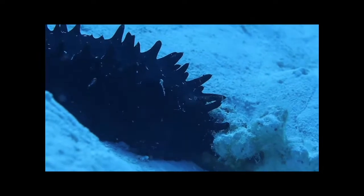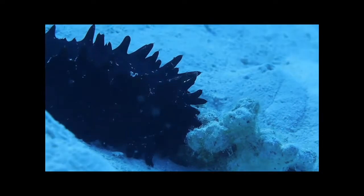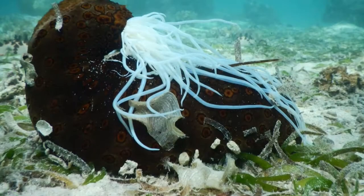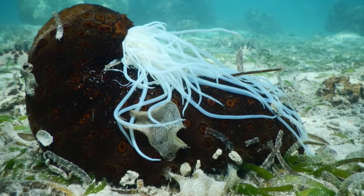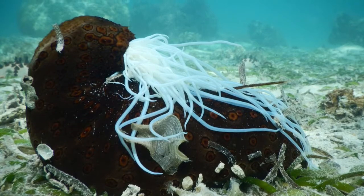Like all echinoderms, sea cucumbers have a water vascular system that uses water pressure to move their tube feet. Auricularia is the larval stage and it lasts for three days for the Holothuroidea. The next stage is the doliolaria, where cilia are used for locomotion and there are three to five girdles as depicted in this graph. Some continue developing into another larval stage, the pentactula, then become one of the most beautiful creatures on God's blue planet.